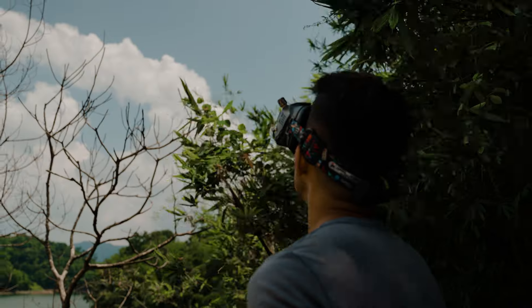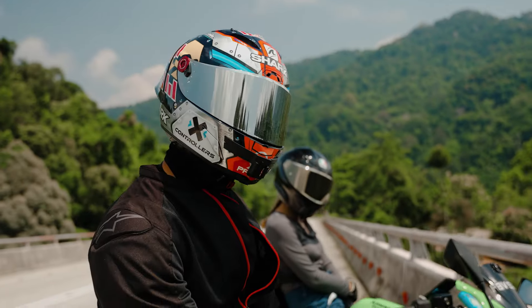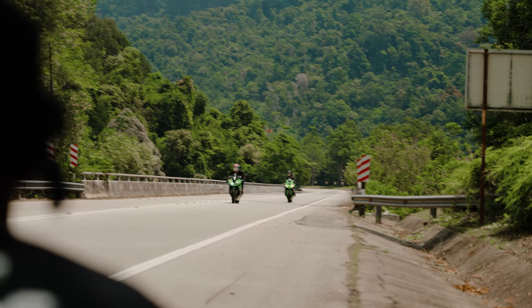In this video I take you guys behind the scenes of the video we shot with our FPV drones chasing two superbikes. But before we begin, here's what we created.